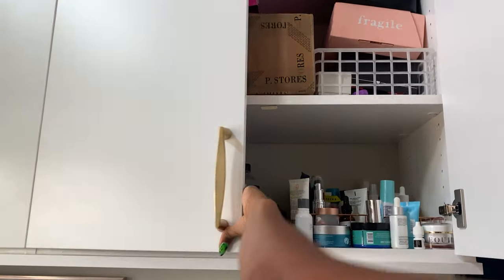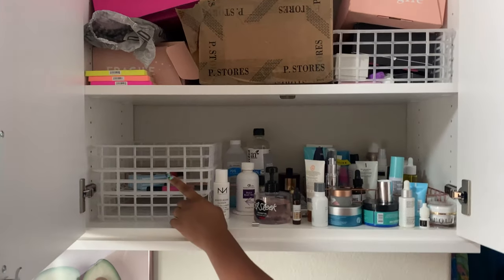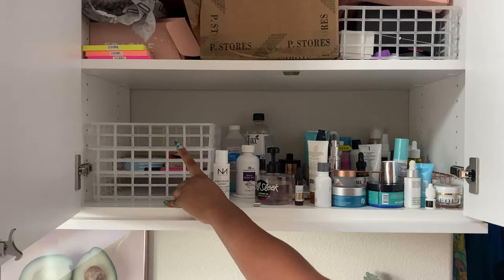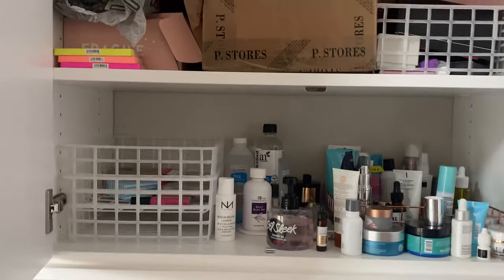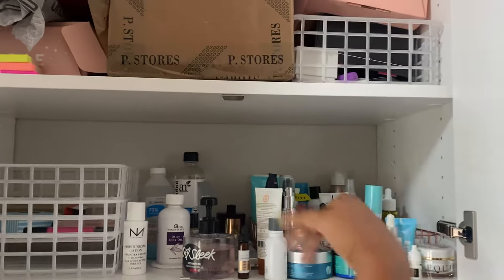This cabinet is my most random cabinet. On this side I keep empties — when I do my empties videos, everything I've used up goes in here so I can do reviews and tell you if I liked them. These are all the skincare products that are currently in use.